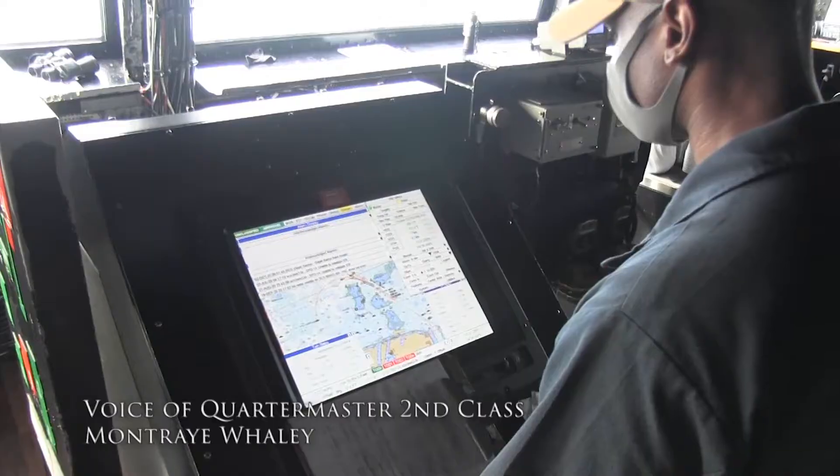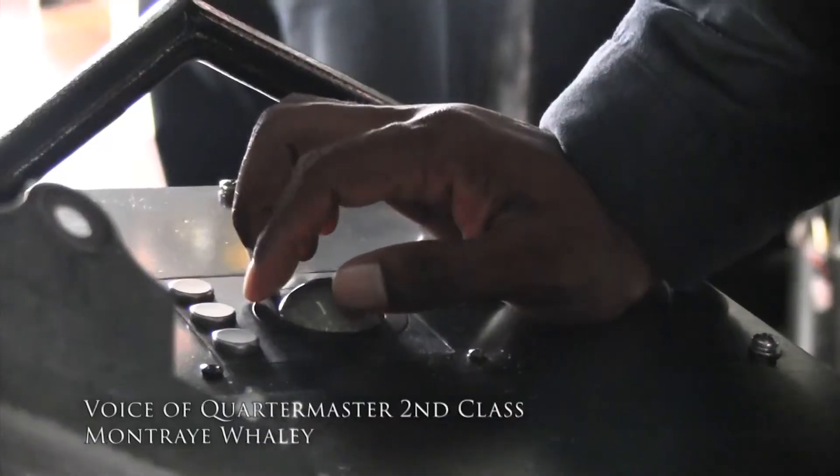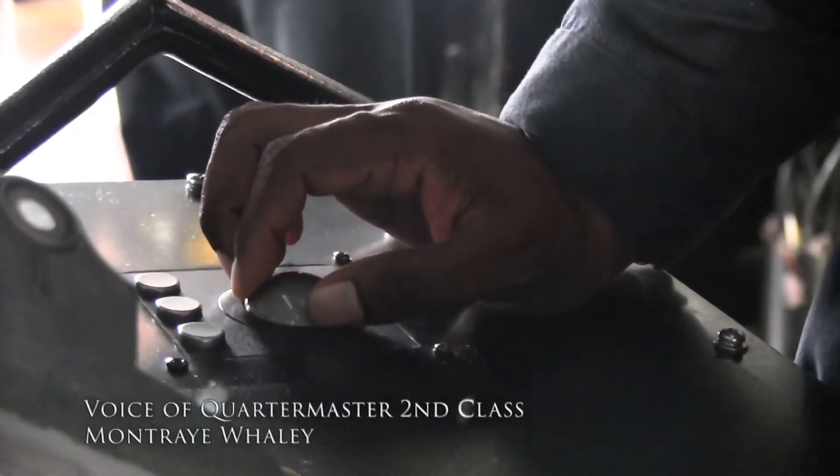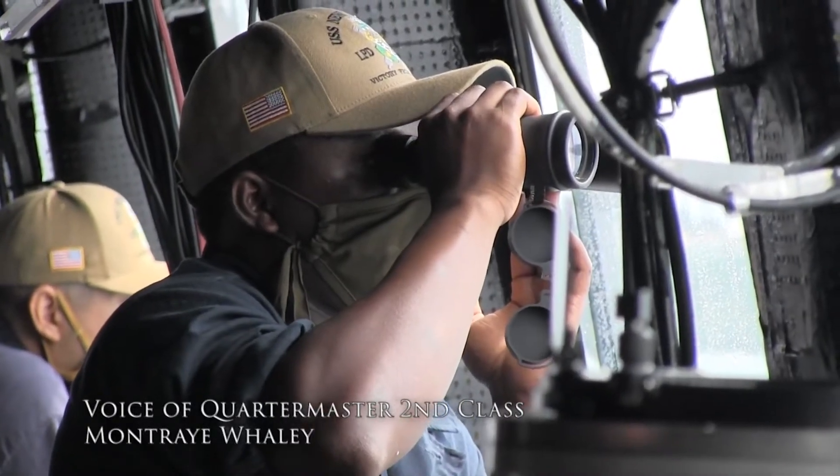As a navigation evaluator, my job is to assist the conning officer in making recommendations for safe navigation. The primary mission is safe navigation of the ship.